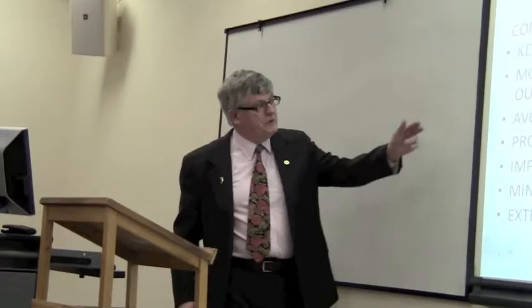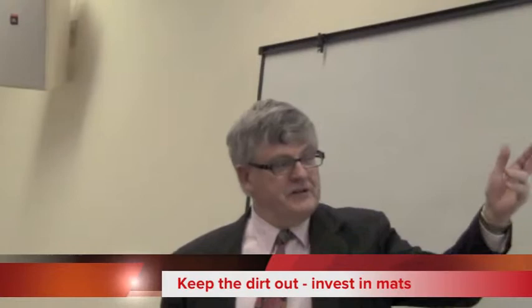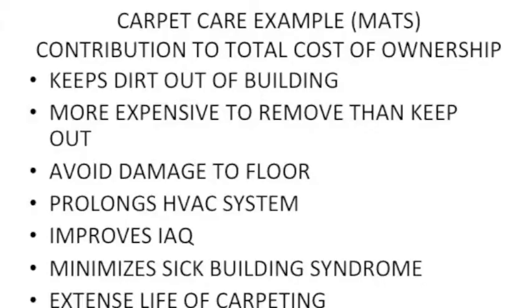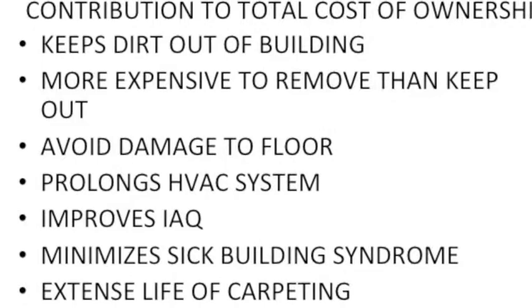There's a lot of carpet in your buildings, and likely more to come. People like carpet — it keeps the area more comfortable, deadens sound, and so on. But it contributes to the total cost of ownership, meaning how much it costs to maintain a building. By doing good carpet care, you keep dirt out of a building. It's more expensive to keep dirt out, but if you have to remove it after the fact, it's actually even more expensive.